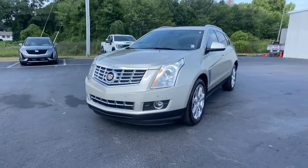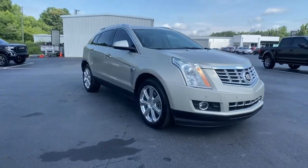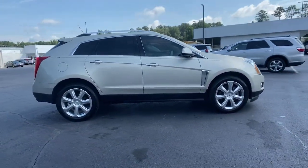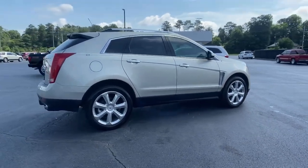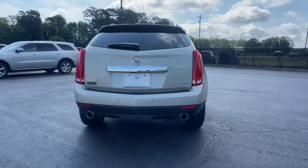Your next car could be the 2015 Cadillac SRX. With less than 60,000 miles on the odometer, this vehicle provides excellent value. Prepare to take your driving pleasure to new heights and enjoy the best of modern efficiency and style.